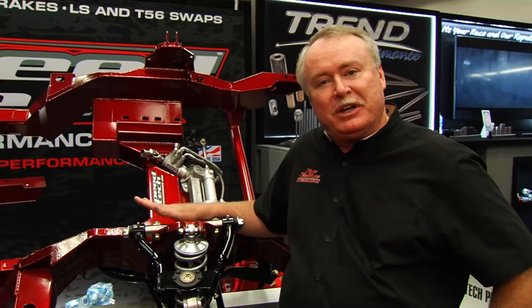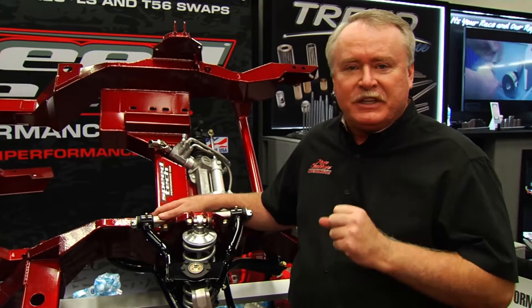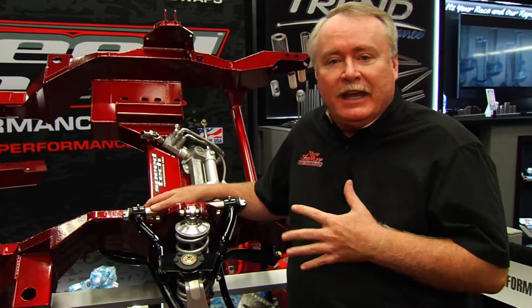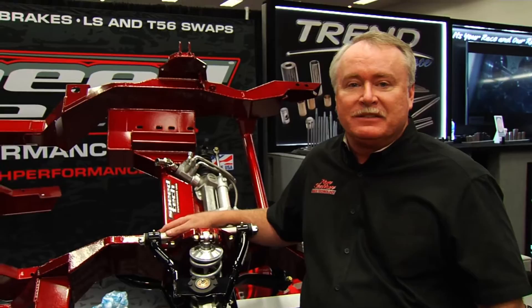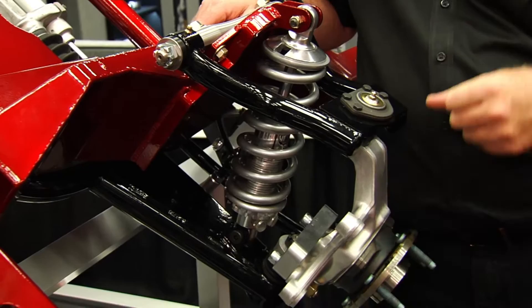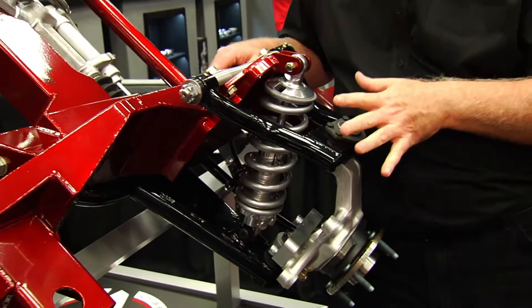What we want to cover today are the features, benefits, and performance advantages of the new Speed Tech extreme frames and front clips. I was hired to design the suspension geometry and all the steering geometry. One key thing is we increased the motion ratio with where we've mounted the shock — it just makes the shock more responsive. You can see how close it is out to the ball joint.